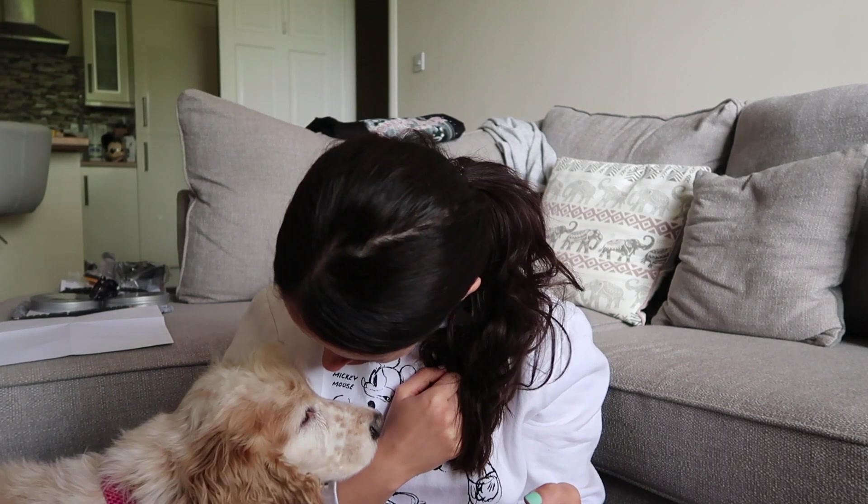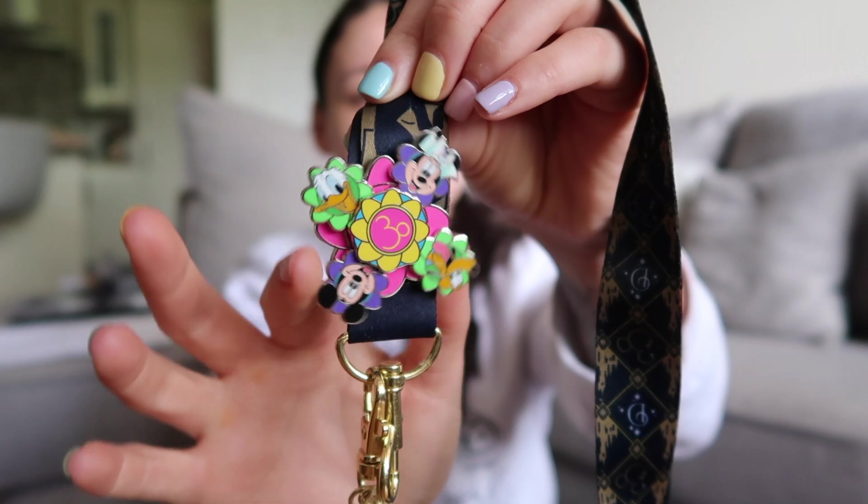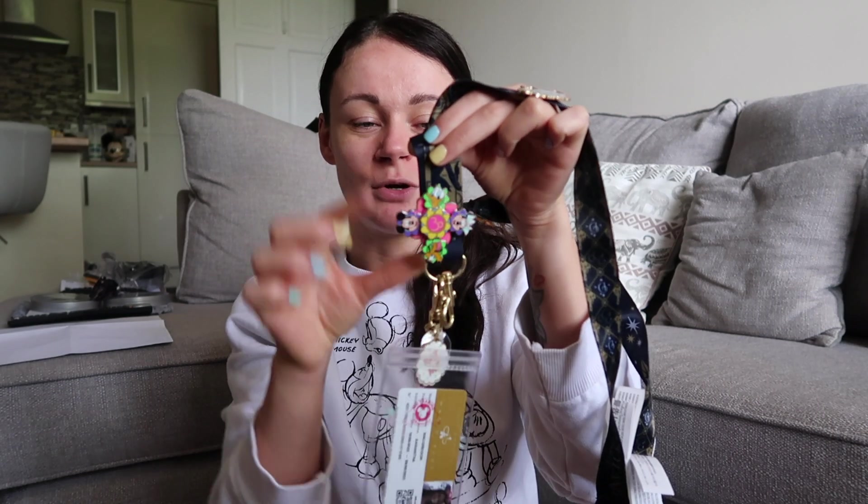I got one more pin at the very end of my trip. We were in the Storybook Store just at Liberty Square and they had a lot of new annual pass pins. This was one of them and it moves, which I thought was really cool, and it's just got '30' in the middle. It's so nice and colorful. They had this one, a Chip and Dale one, and a Mickey Mouse one, and I went for the Mickey Mouse one. I've just put it at the very bottom of the lanyard.